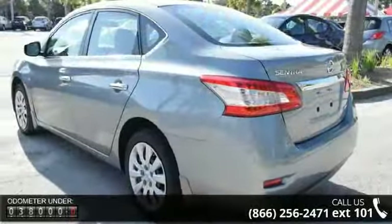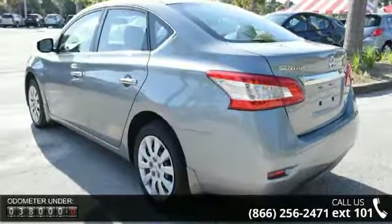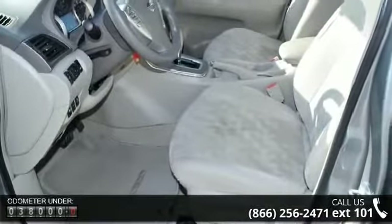Trip computer, manual front seats, roof-mounted curtain side impact airbags, smart auto headlights, child safety rear door locks.